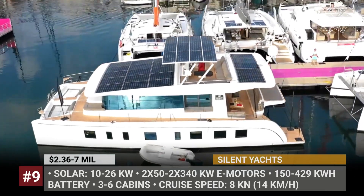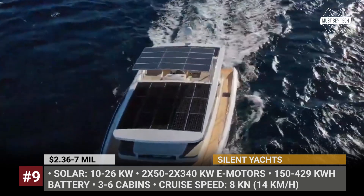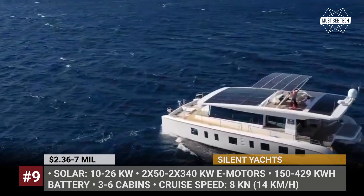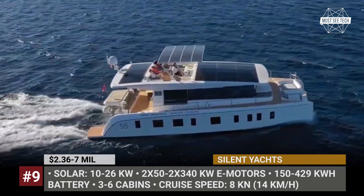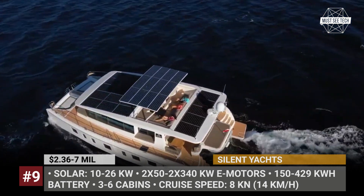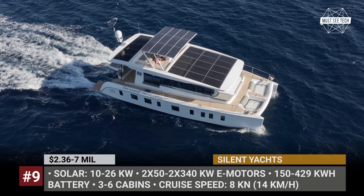Silent Yachts. Ocean-going luxury yachts are not your typical RVs, but we'll call them marine motorhomes and explore the wonderful tech that the Austrian company has developed. After first presenting a self-sufficient solar-powered catamaran in 2009, Silent Yachts have expanded the lineup to seven models, including 55, 60, and 80-foot vessels. The roof of the upper decks is equipped with 25 solar panels that generate from 10 to 26 kW of peak power.